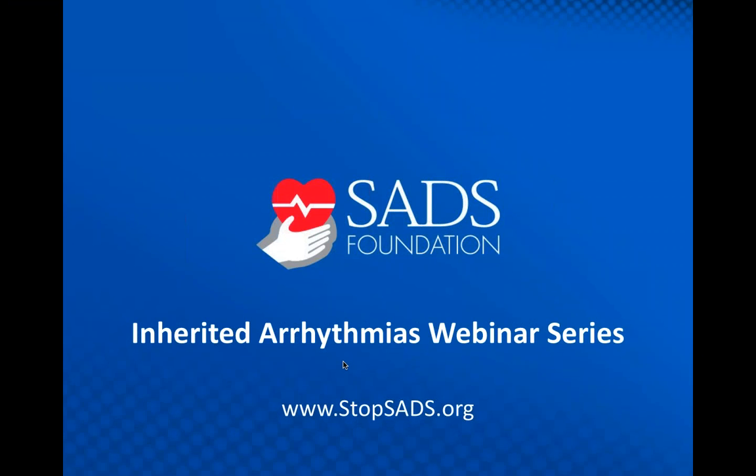Hello, good afternoon. Thank you for joining today's presentation hosted by the Sudden Arrhythmic Death Syndrome Foundation and Invitae, entitled 'Latest Diagnostic and Treatment Strategies for Arrhythmogenic Right Ventricular Dysplasia or Cardiomyopathy.' You will have the opportunity to submit questions to our presenters today by typing them into the questions pane of the control panel and clicking send or submit. You may send your questions in at any time during the presentation; we'll collect them and address them during the Q&A session at the end.